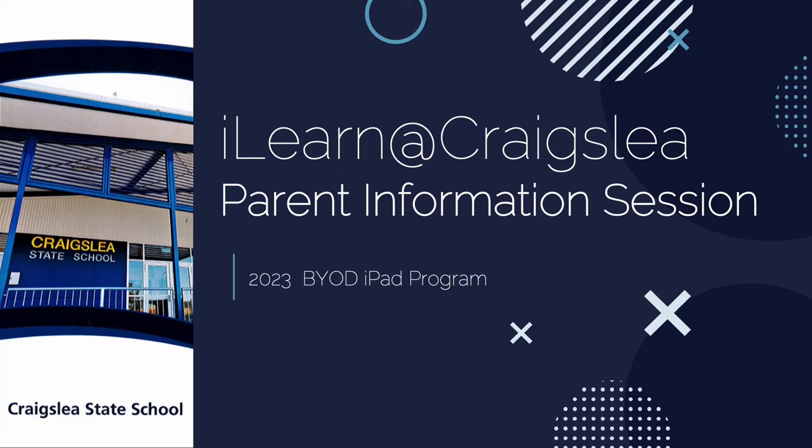Hello and welcome to our iLearn at Craigsley parent information session. This is for all new parents with children beginning next year in years four to six who are new to our iLearn at Craigsley BYOD iPad program. Craigsley's iPad program has been running successfully for over seven years in years four to six, and we are excited about continuing this in 2023.